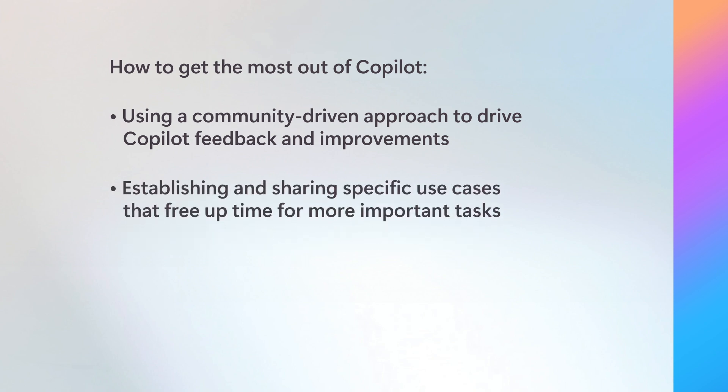The second tactic is establishing and sharing specific use cases that save our support engineers time. One example is case summaries — this feature has worked from day one since it pulls info directly from the case data. This was easy to get support engineer buy-in because it helps us write our case notes, which is honestly something we generally don't like to do anyway. Sharing these use cases and encouraging support engineers to share prompts widely amongst the team has championed adoption. The key is to find use cases that reduce toil and automate the parts of our job we don't like, so we can focus on helping customers.